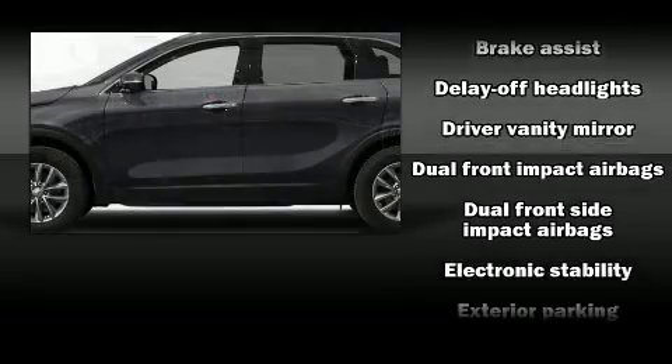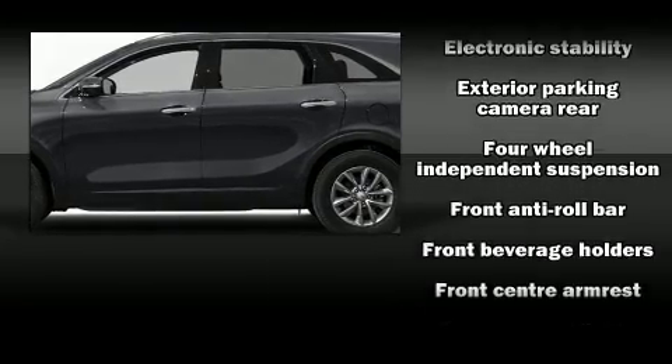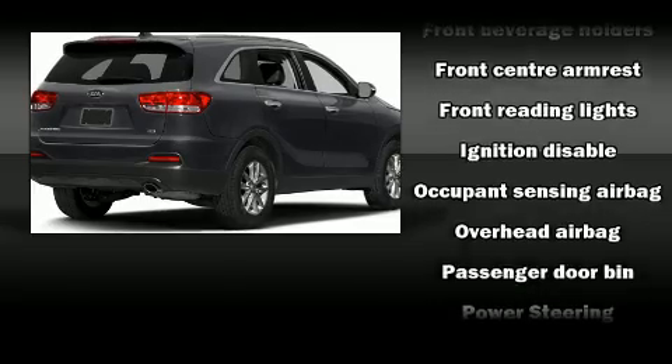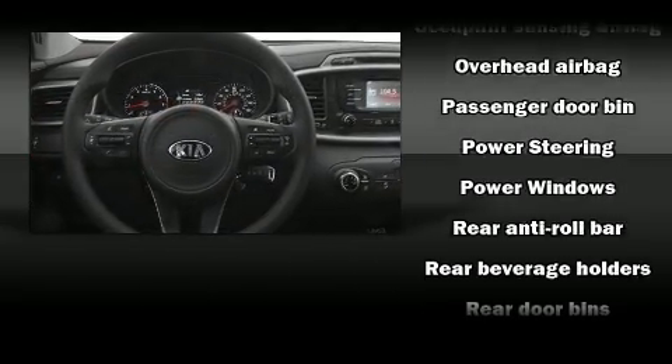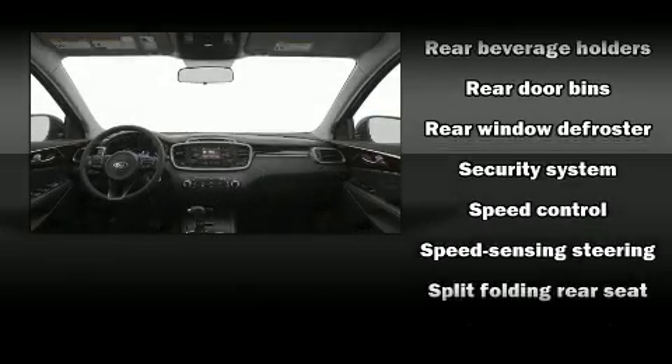Kia ensures the safety and security of its passengers with equipment such as dual front impact airbags with occupant sensing airbag, front and side impact airbags, traction control, brake assist, ignition disabling, and four-wheel disc brakes with ABS.